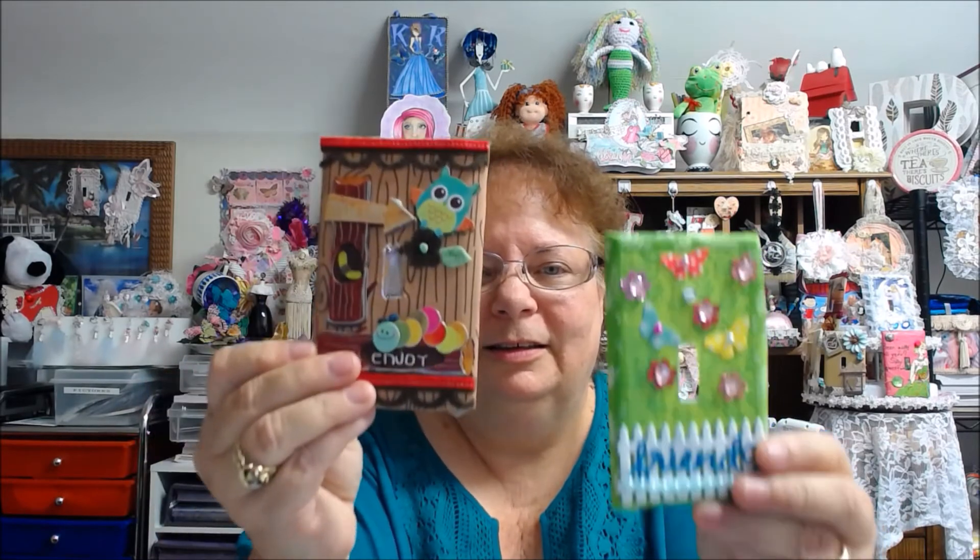I'll show you both of them here. These are so cute, I love them. Well, thank you so much, Rhonda, for being a part of my challenge. I truly appreciate it. These are so cute — they're going to make someone smile. They made me smile.